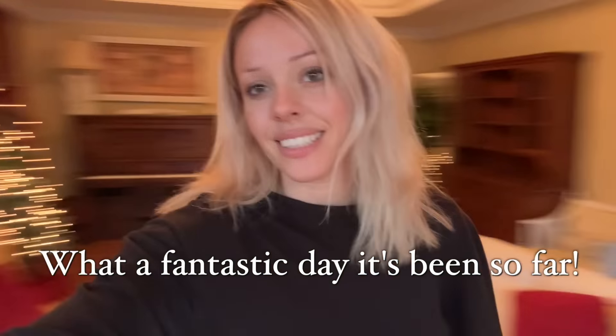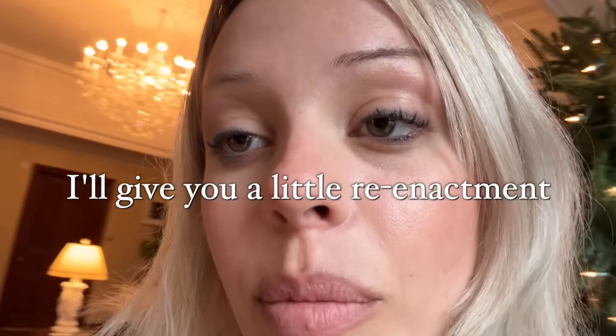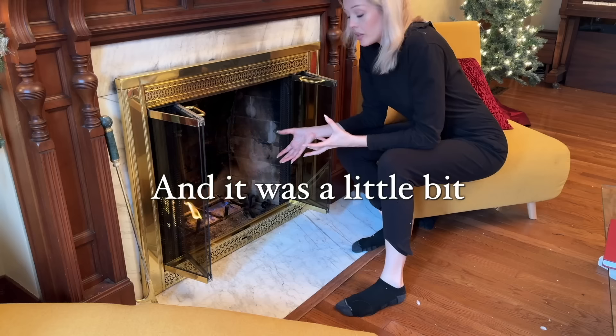Good morning, what a fantastic day it's been so far - not. Every morning I wake up, run downstairs, and turn on my fireplace. Today I'll give you a little reenactment. However, this morning I turned it on with a little bit too much gusto and it whooshed. It cinched some of my little lashes and my eyebrow, mainly on this side. So yeah, that was a good morning.